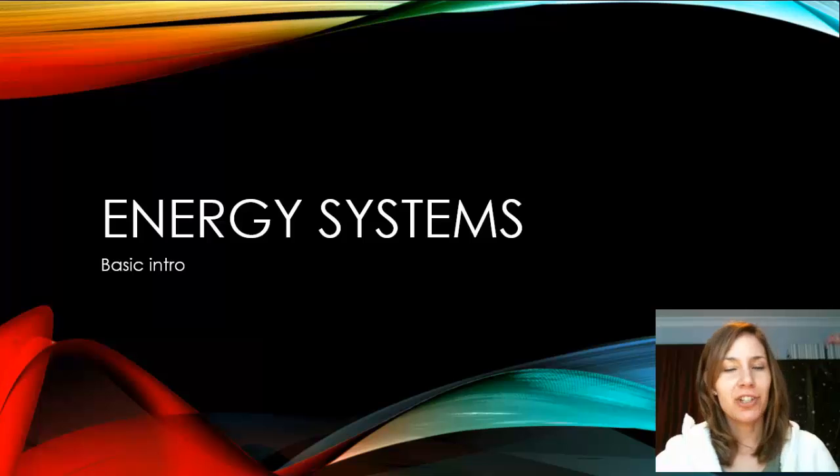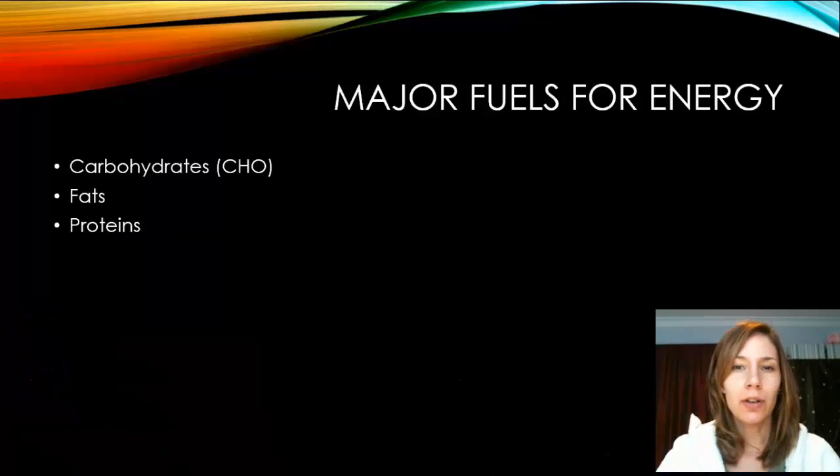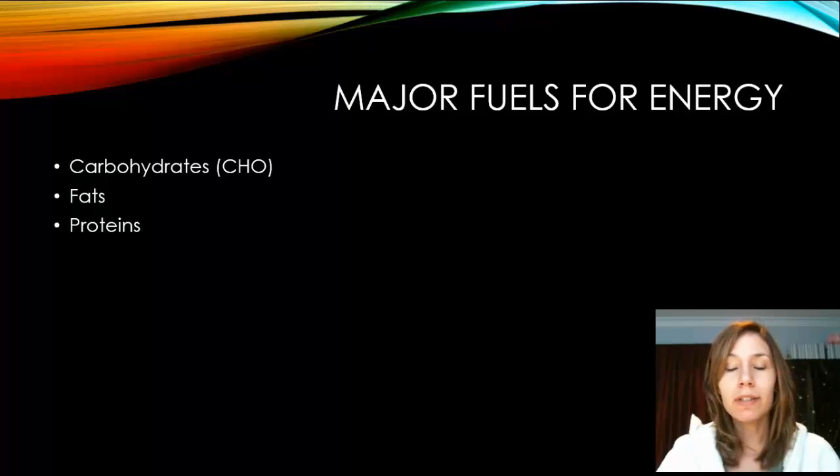Today is just a quick video on energy systems, just a basic intro for unit one. There are three major fuels for energy: carbohydrates, fats, and proteins. These are the three fuels your body needs, and they're the only three you get from food.